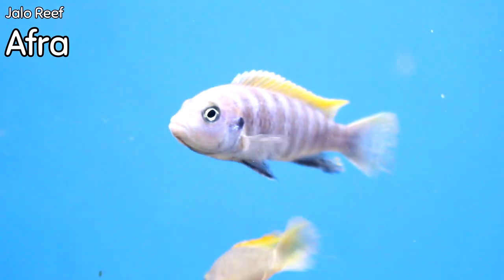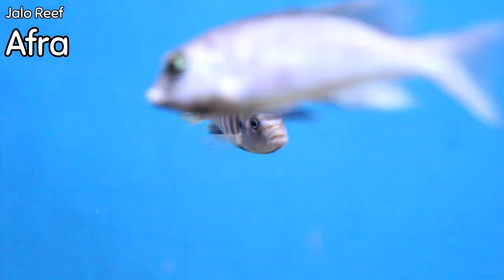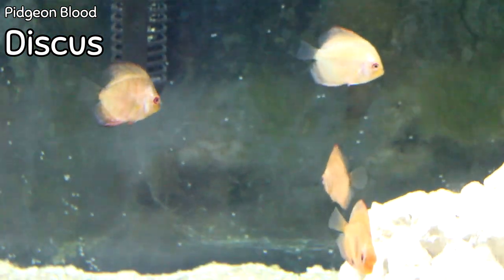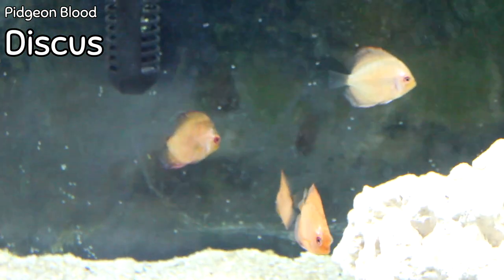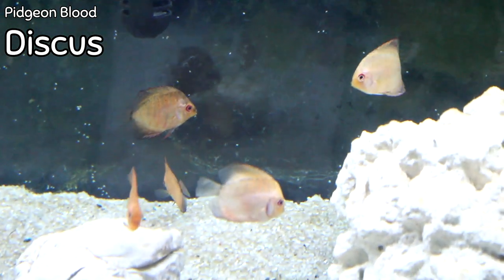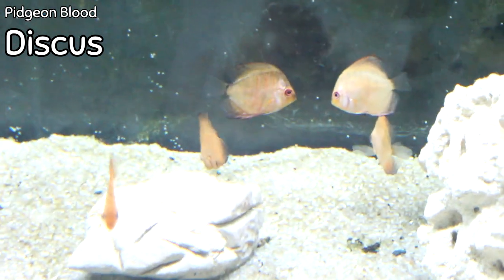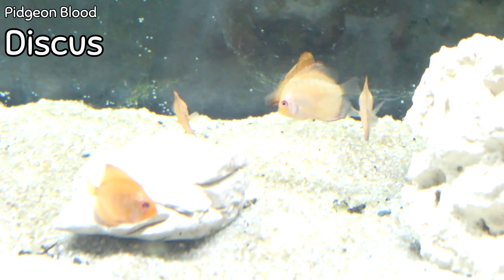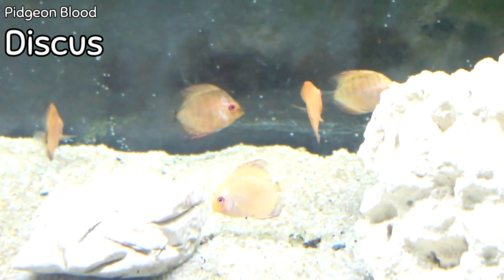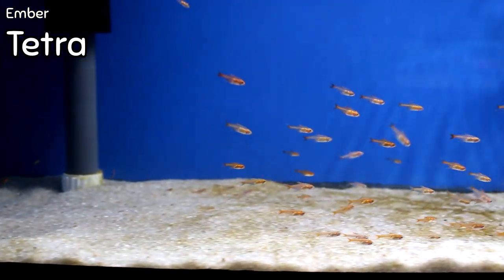A lot of people have been asking us to get in the jalo reef afras in the African cichlid department — Kara got them this week. They're probably a small to medium fish but they've already got color coming up in them. Super red pigeon blood discus came in this week as well as blue diamonds. I don't have very many blue diamonds left, but beautiful small starter discus for any discus fan or anybody wanting to try a super beautiful type of cichlid that has to be kept in a super fancy tank.